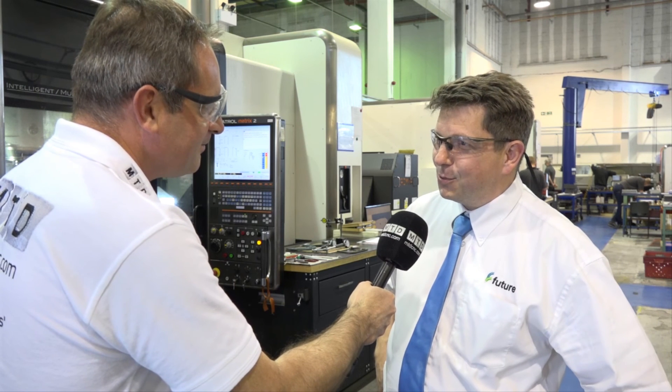Well John, it's a pleasure being here. We wish you well for the future and UK manufacturing at its best. Thank you for coming to talk to us today. It's been a pleasure. Thank you.